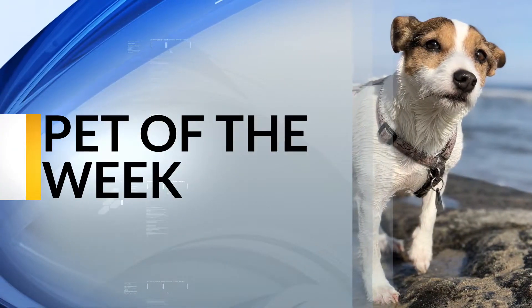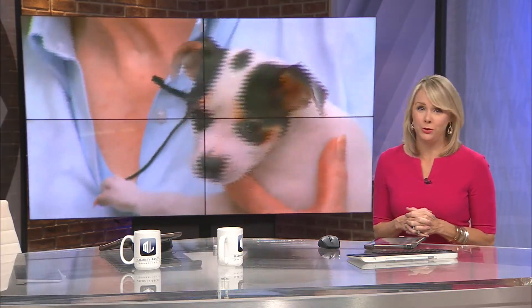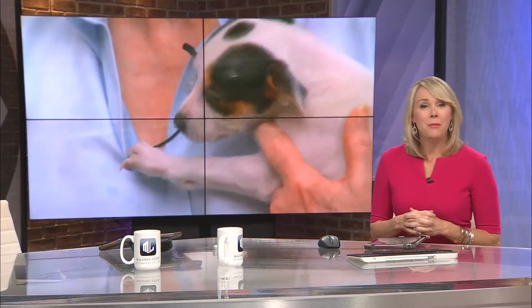Thanks Colleen. Our pet of the week is a little doll baby. He is a pint-sized puppy waiting for a family to choose him. He's up for adoption at the Mobile SPCA.